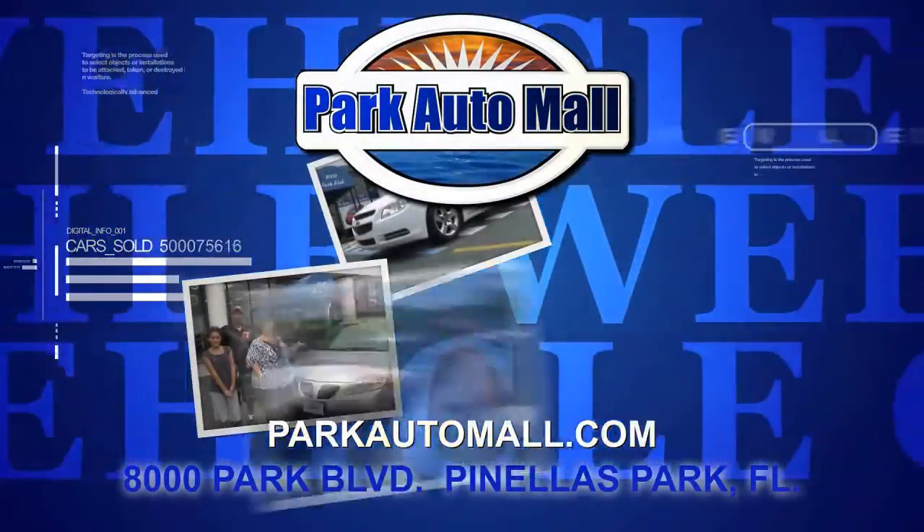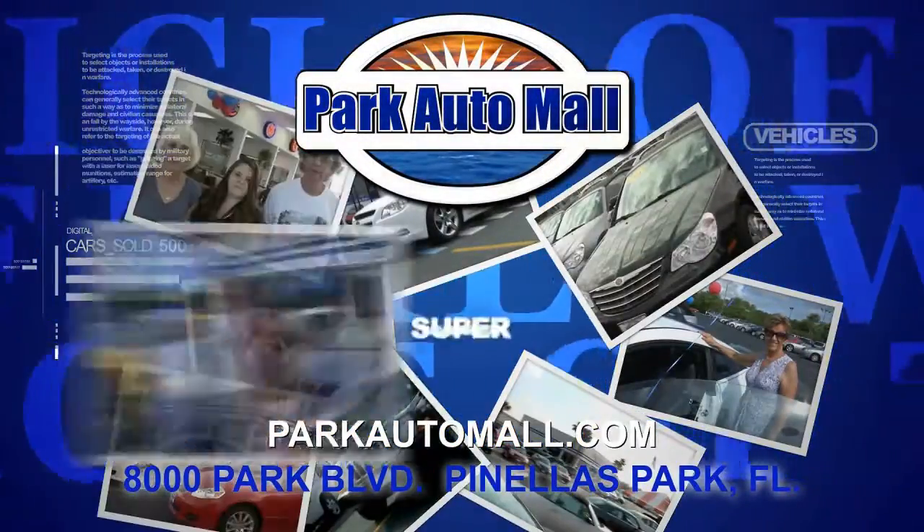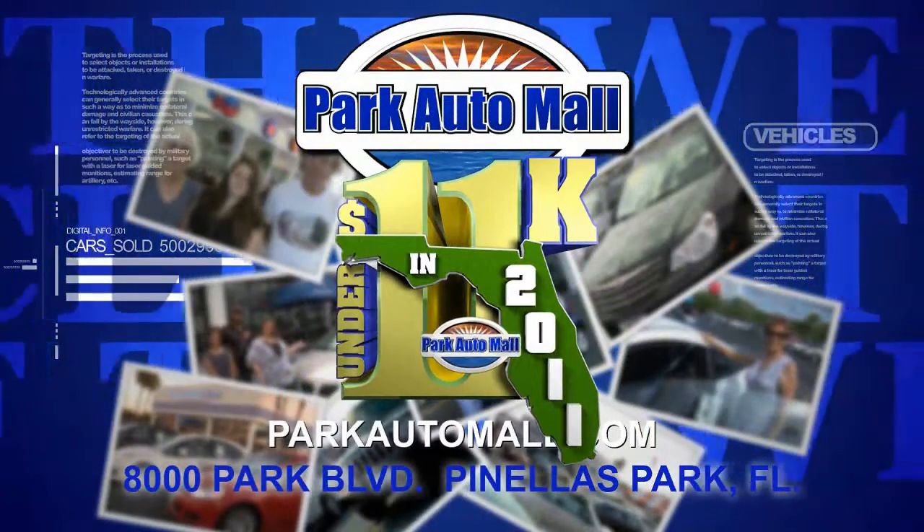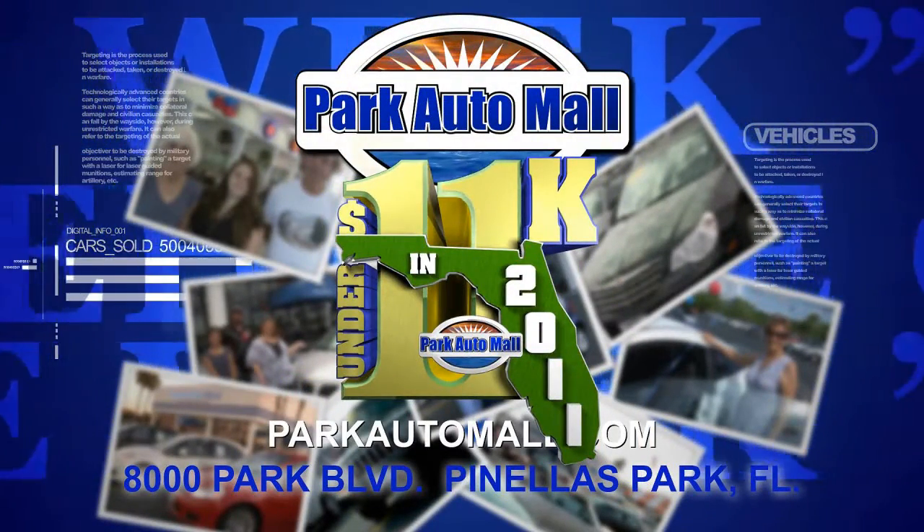Check in at parkautomall.com for more vehicles of the week and for super savings like under 11 and 2011, where your dream ride is under 11 grand with warranty.